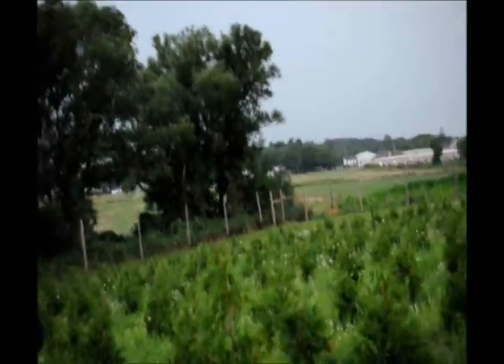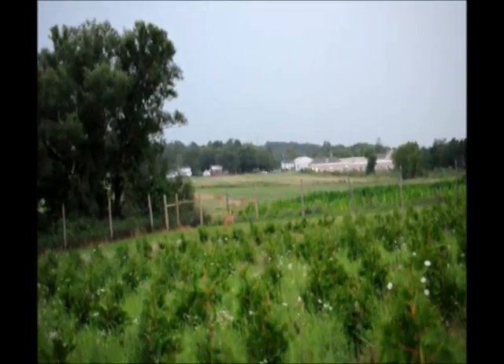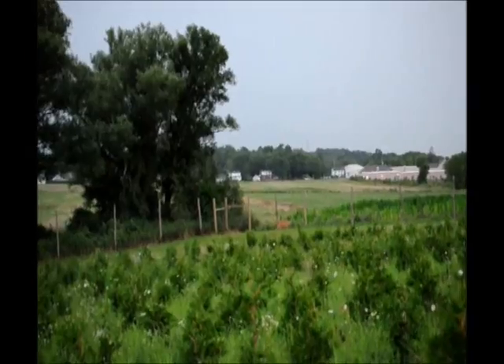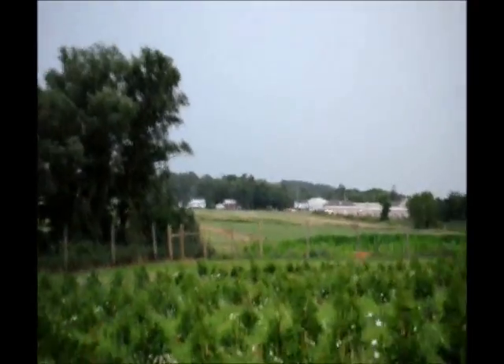A great tree that we use for that is the green giant arborvitae, which you see in this field here. And there's a deer, a big buck down in there, walking the fence line. Deer don't like to be in the open. When they're in the open, they feel threatened. So getting cover up that creates a barrier between you and where the deer are is important.